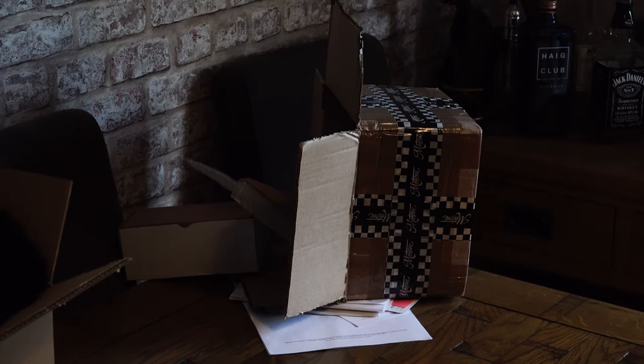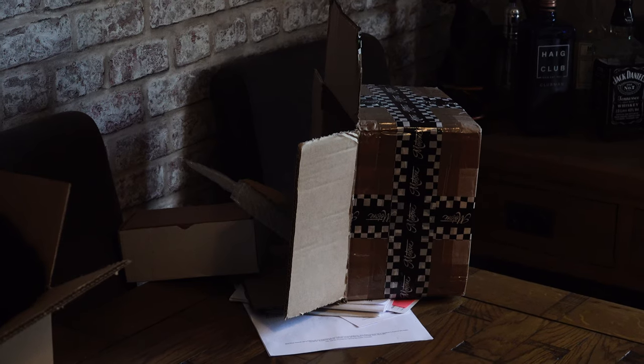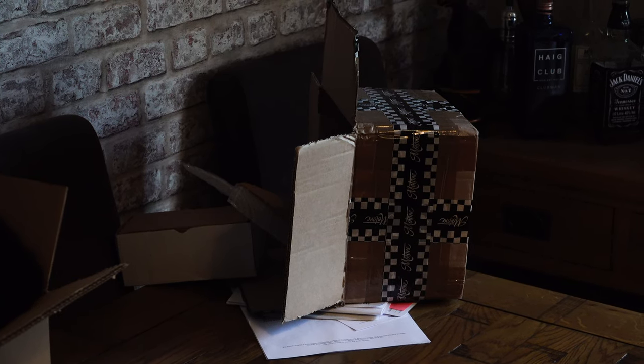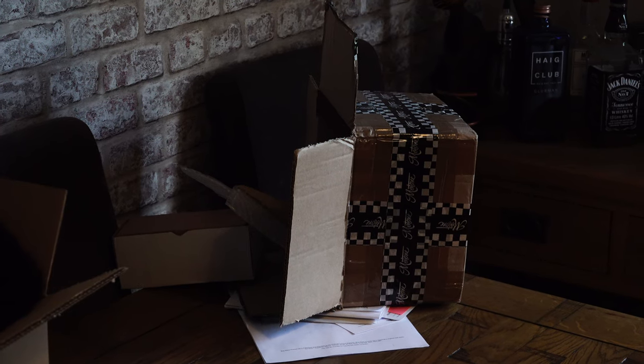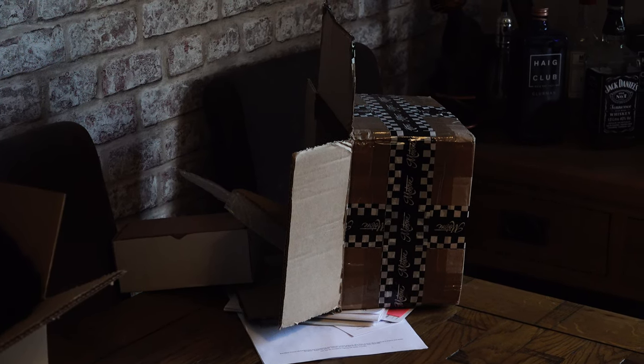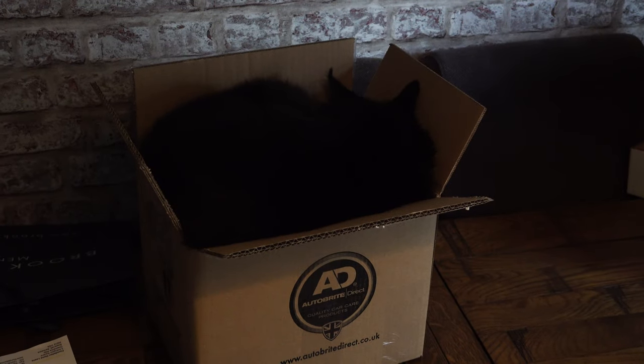I blame Oliver the cat for this. Like most cats, he has a thing for cardboard boxes whether they're full or not. And his attempt to have a bit of a kip in that box had obviously gone horribly wrong — although he seemed to have fared a lot better with his second attempt.